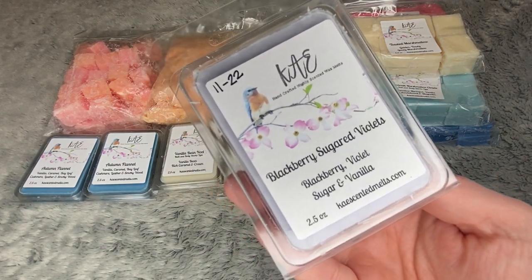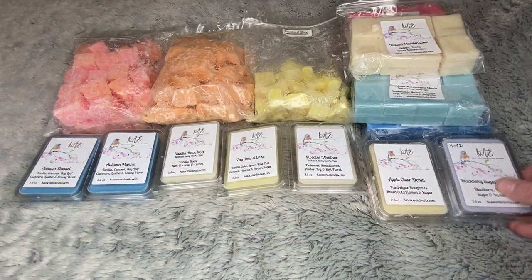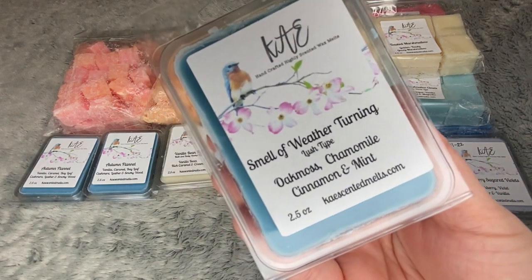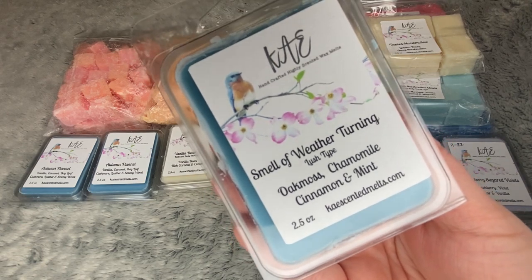Blackberry Sugared Violets — blackberry, violet, sugar, and vanilla. Smell of Weather Turning, which is a Lush type — oak moss, chamomile, cinnamon, and mint.